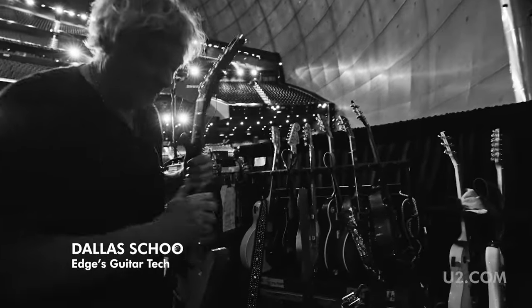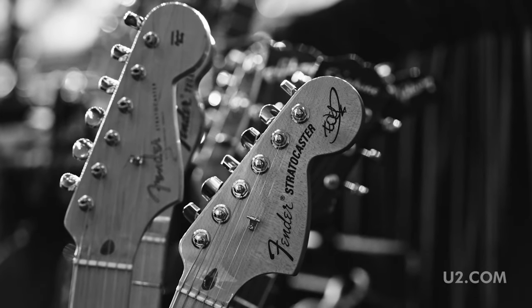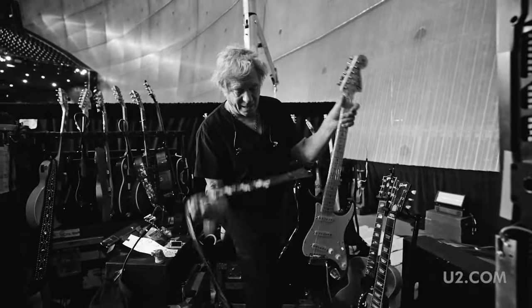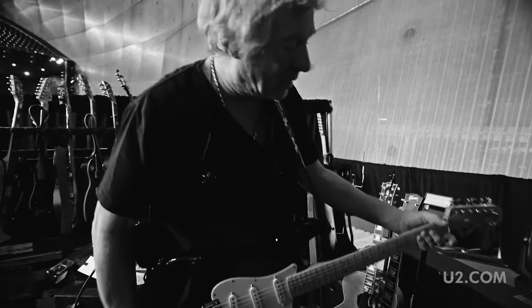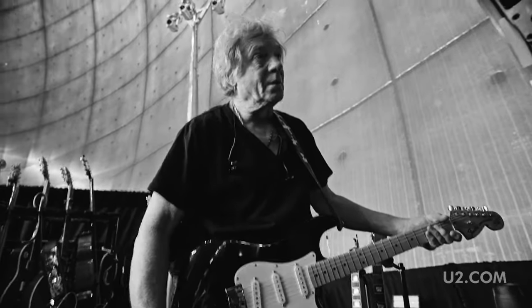Most guitars are for one song. That's why we switch so much. This is Edge's signature model Fender — the Edge Strat. He loves this model. There's four of these in the show.